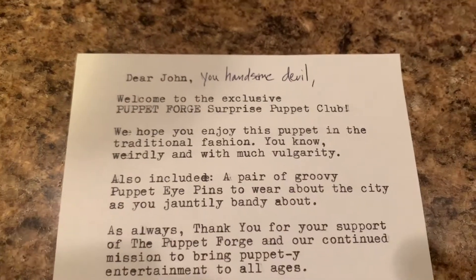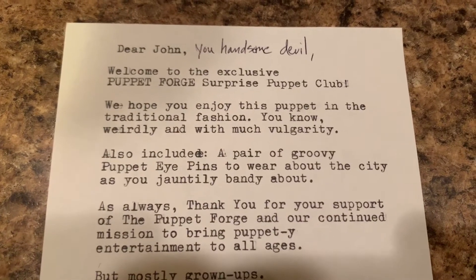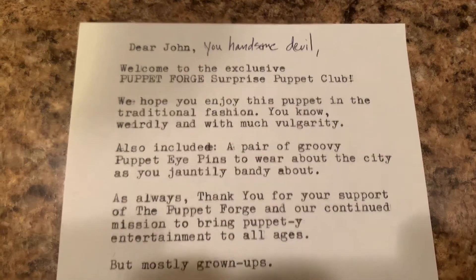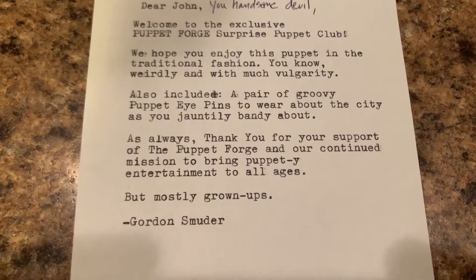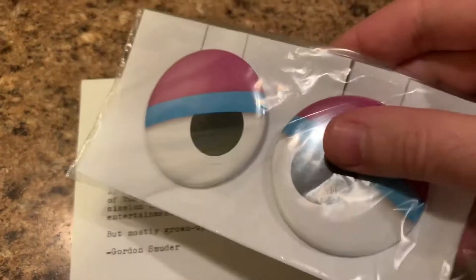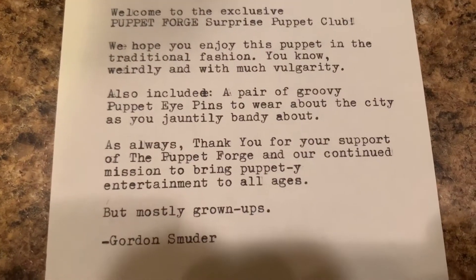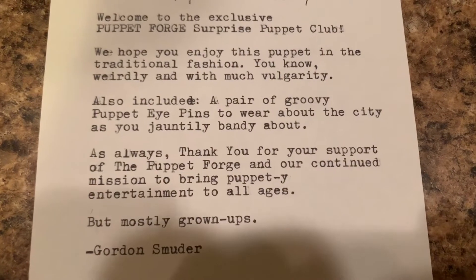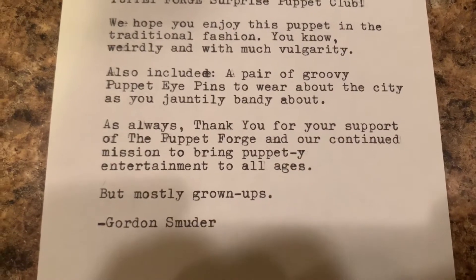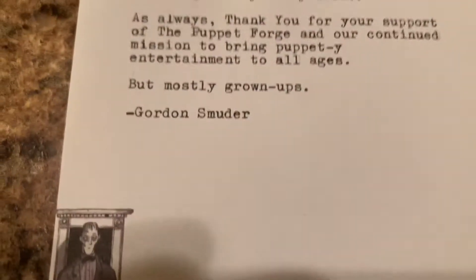Welcome to the exclusive Puppet Forge Surprise Puppet Club. We hope you enjoy this puppet in a traditional fashion — you know, weirdly and with much vulgarity. Also included, a pair of groovy puppet eye pins to wear about the city as you jauntily bandy about. That must be these — eye pins. As always, thank you for your support of the Puppet Forge and our continued mission to bring puppety entertainment to all ages, but mostly grown-ups. Gordon Smooter.